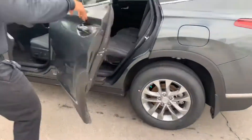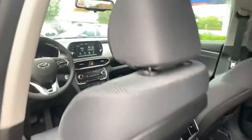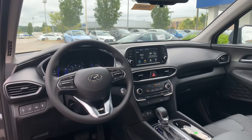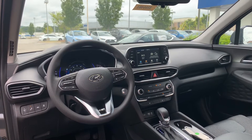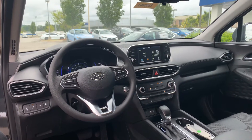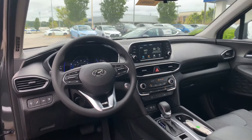Let's take a look at the inside. On the inside, premium cloth interior with power seats and lumbar support on the driver's side. We've got heated seats, a seven-inch touchscreen display that comes with Apple CarPlay, Android Auto, and all the safety features such as lane keep assist, lane departure warning, backup camera — you name it.